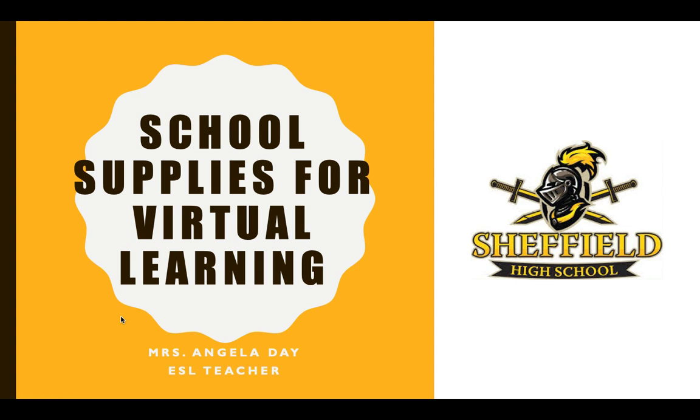Hello, Sheffield Knights. I am Angela Day, an ESL teacher at Sheffield High, and I'm here to talk to you about the school supplies that you need in order to be successful with virtual learning.